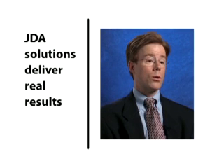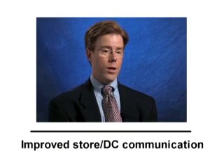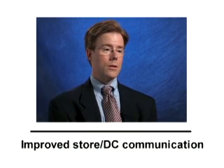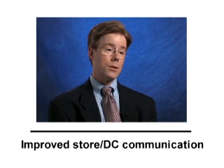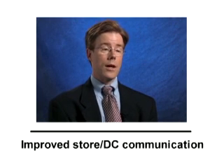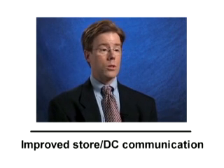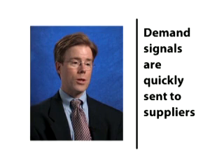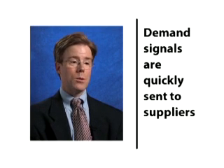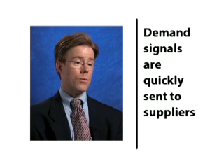We've gotten a lot of benefits, not only quantitative but also qualitative, as a result of the GDA implementation. From a quantitative basis, we've seen the time that it takes a demand signal from the store back to the DC cut in half. That's a result of that closed loop process — before, our systems were disconnected between the stores and the distribution centers. With the GDA systems, that demand signal is automatically and immediately put back into our planning tools and conveyable directly to our vendors through the Internet.